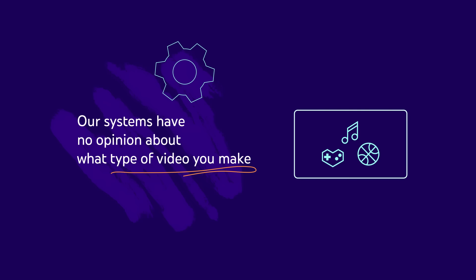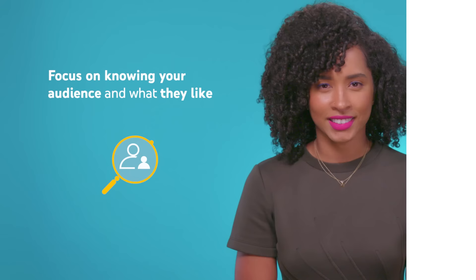Creators often ask, what kind of videos does the algorithm like best? But our systems have no opinion about what type of video you make and don't favor any particular format. Rather, they try to follow the audience. So instead of worrying about being an expert in algorithms or analytics, focus on knowing your audience and what they like.